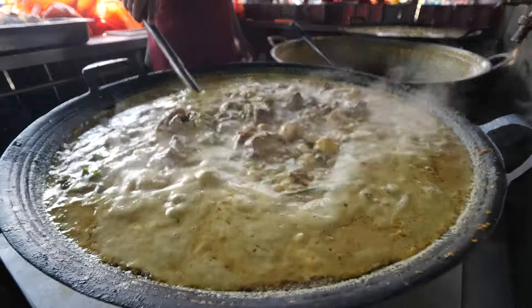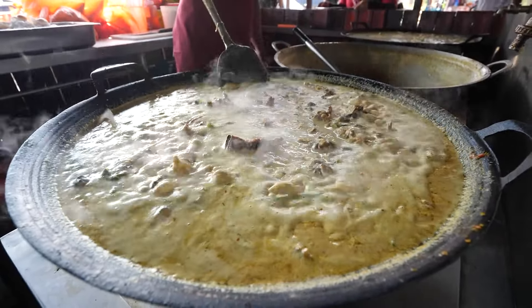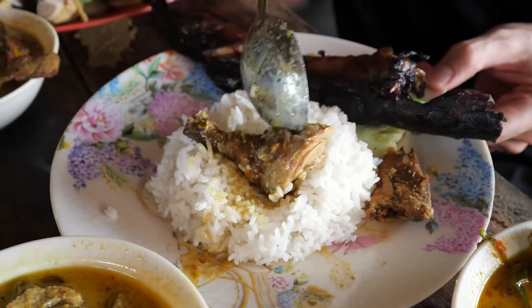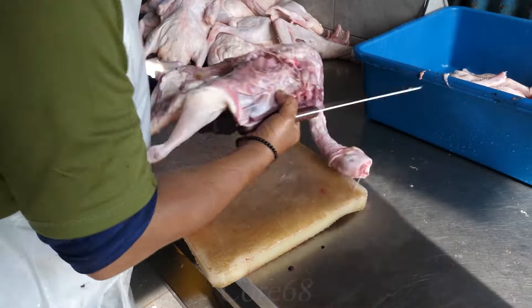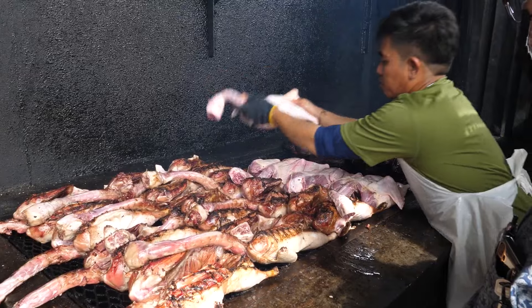Malaysia, Asia's miniature culinary paradise. Known as a multi-ethnic country, this country's cuisine is extremely rich and offers unique characteristics. Among countless delicious dishes, smoked duck curry in Kuala Lumpur stands out as a precious culinary gem.